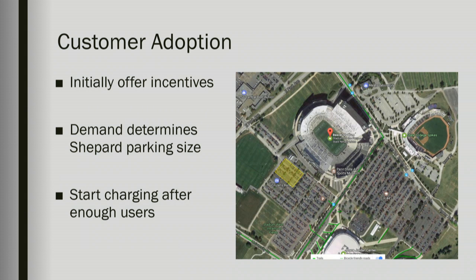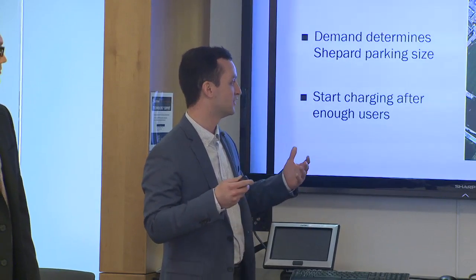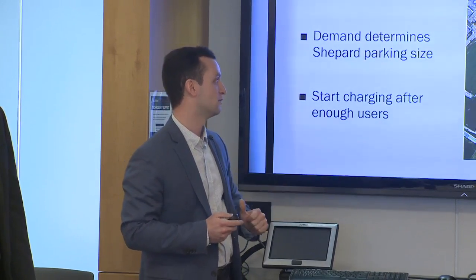A key component of all of this is getting good customer adoption. We feel we have a good solution — initially, when customers purchase their tickets, they'll be given a prompt on whether they'd be willing to use the application in exchange for some sort of incentive such as closer parking to the stadium or some other stadium perk. We'll use this information to decide how big the Shepard section needs to be for that event. On initial adoption there will be a small number of users, so the Shepard section would be small. However, as more people have a positive experience, more will use the application and our Shepard section will continue to grow. Once it grows past a certain point, we'll start charging the venue on a per-car basis, eventually reaching a full-scale implementation — which is better for the venue and better for the customers.